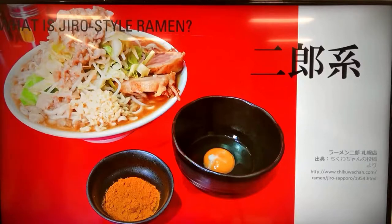Through its high calorie and strong fatty taste, it's considered a junk food, but also addictive. Many fans of Jiro-style ramen don't mind waiting a long time. Jiro-style ramen shops are usually small with 10 to 20 counter seats, and there are usually long queues in front of the popular shops.